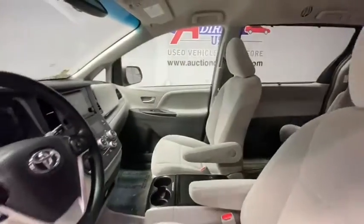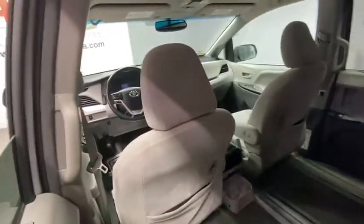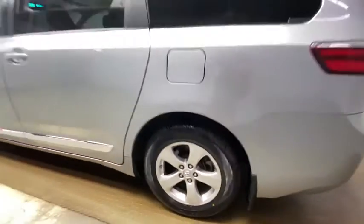Here are some of this vehicle's great options: traction control, Bluetooth, dual airbags, alloy wheels, power steering, four-wheel disc brakes, trip computer, power windows, electronic stability control, CD player.